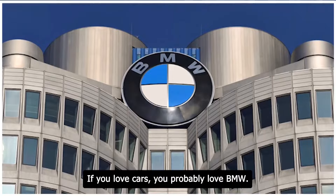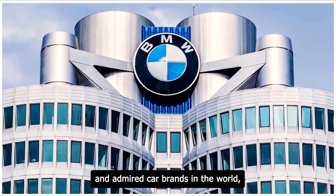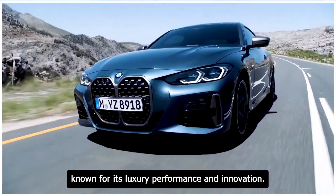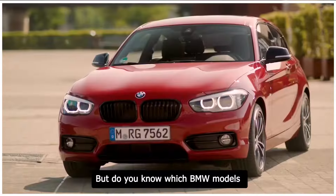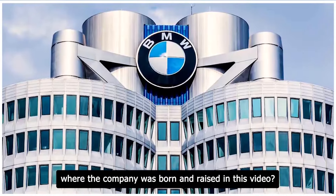If you love cars, you probably love BMW. BMW is one of the most respected and admired car brands in the world, known for its luxury, performance, and innovation. But do you know which BMW models are the most popular and successful in Europe, where the company was born and raised?